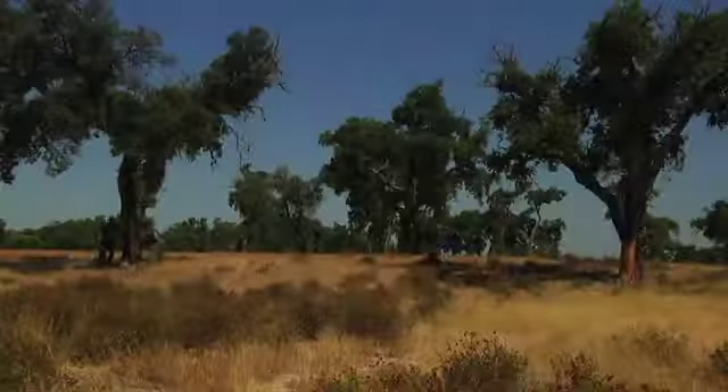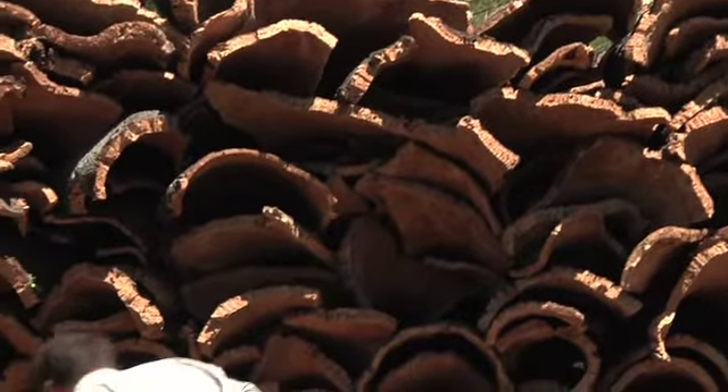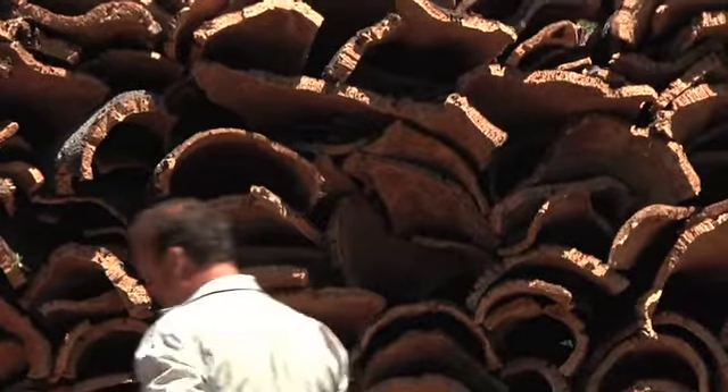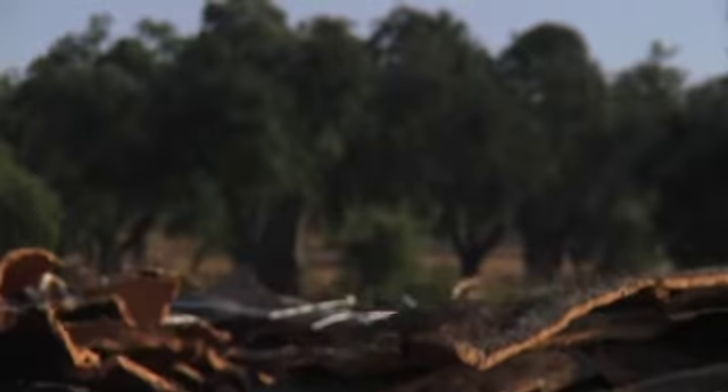Cork is ecologically healthy in a number of ways. Primarily, it's a renewable material. Instead of cutting down a tree to harvest the hardwood from that tree, you actually strip the bark from the tree and it grows back after 10 years.